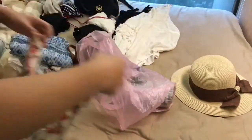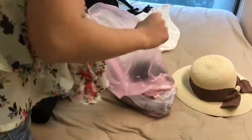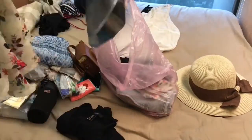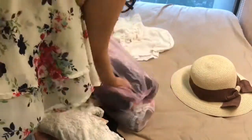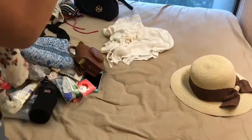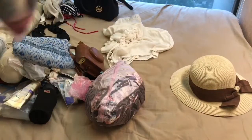I never use the travel bags. Instead I like to use these plastic bags because I can vacuum them later. For my clothes, I put them in order — the ones I'm going to most likely use at the front and the rest at the bottom. Squeeze, squeeze, and you can see how much the size has been reduced.